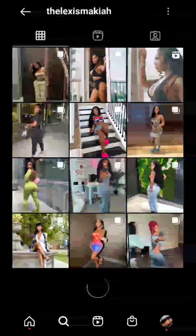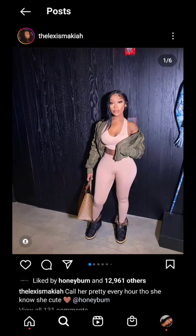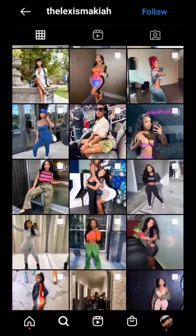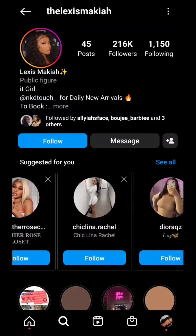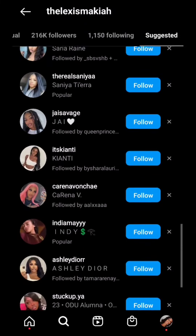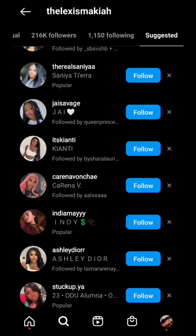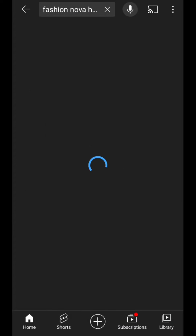Now I want to go over influencers you can work with to collaborate with — that means you send them your clothes and pay them to post your brand. To find other influencers similar to ones you've found, click the 'add friend' icon and go through those profiles. If they already have their own clothing line, I recommend not reaching out to them.